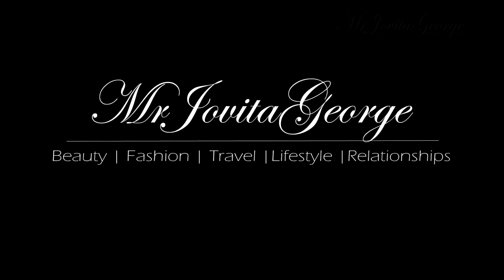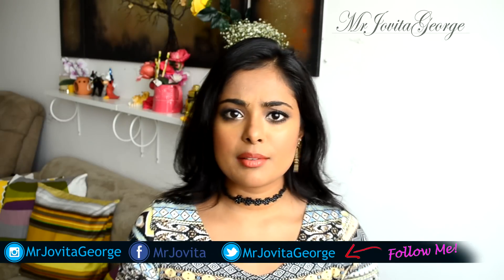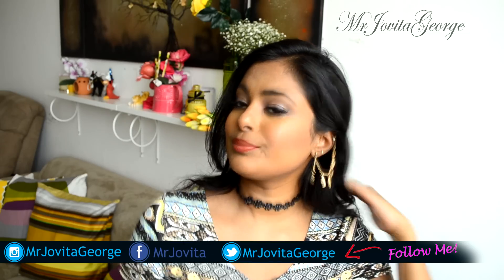Hi! In this video I'm going to give you a roundup of my favorite summer essentials. I'm also going to tell you about a few fashion must-haves for this summer. Shall we get started? Let's start with fashion.